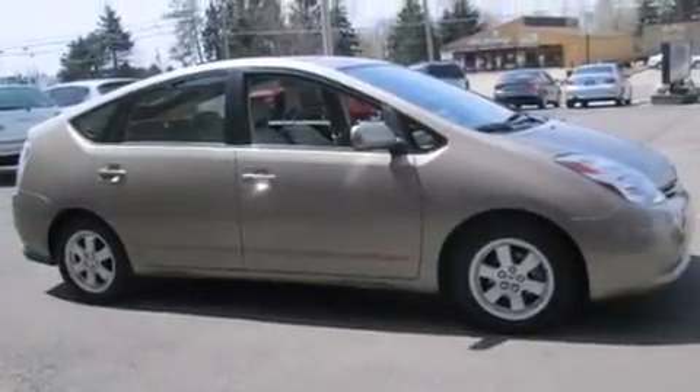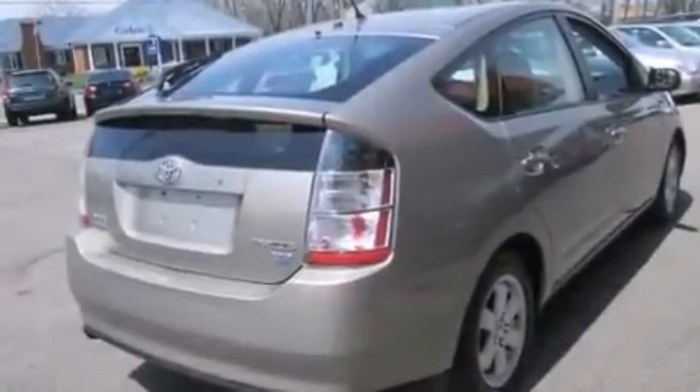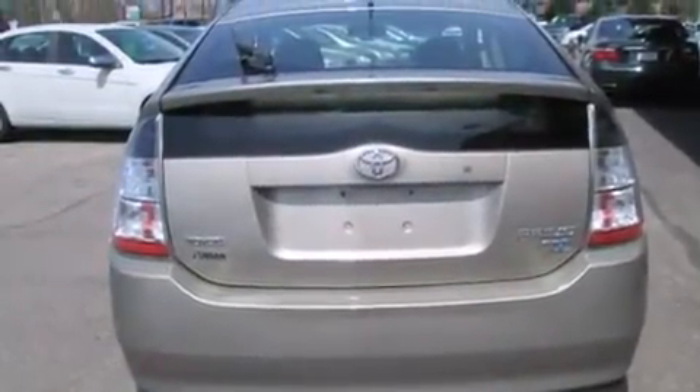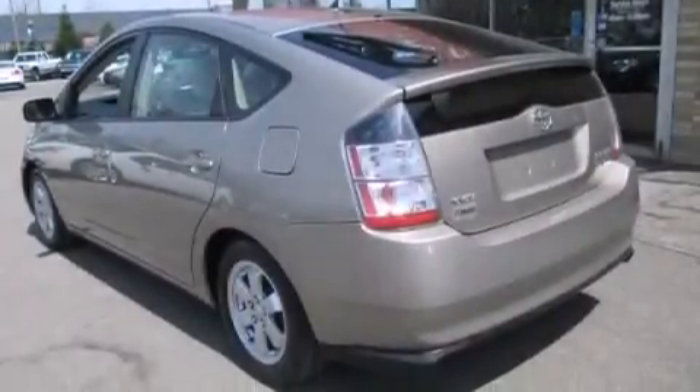Air conditioning, a pass-through rear seat, cruise control, a CD player, an illuminated driver's side vanity mirror, a passenger side airbag, rear seat child-proof door locks, full power accessories, an engine immobilizer theft deterrent system, and keyless ignition.